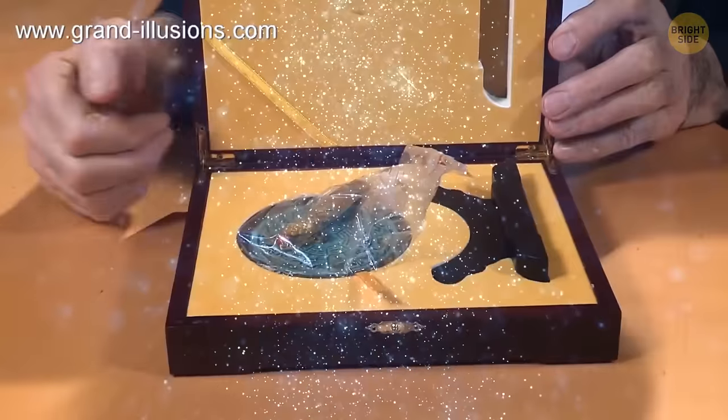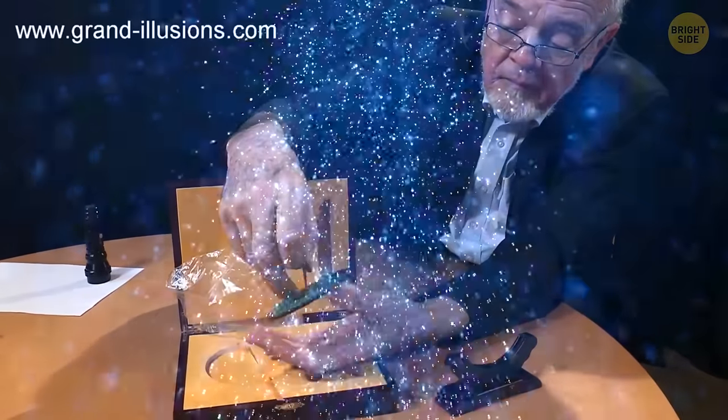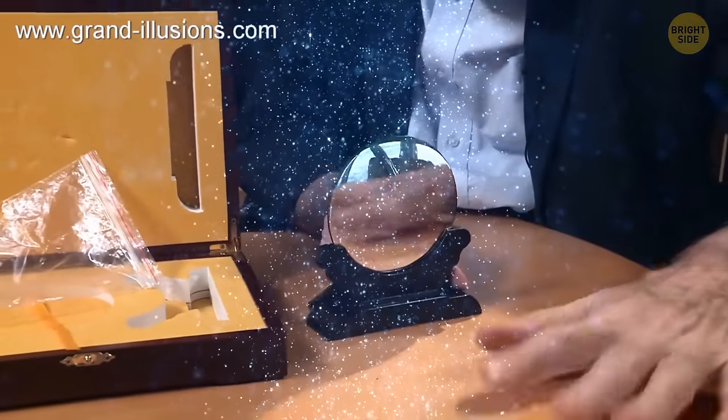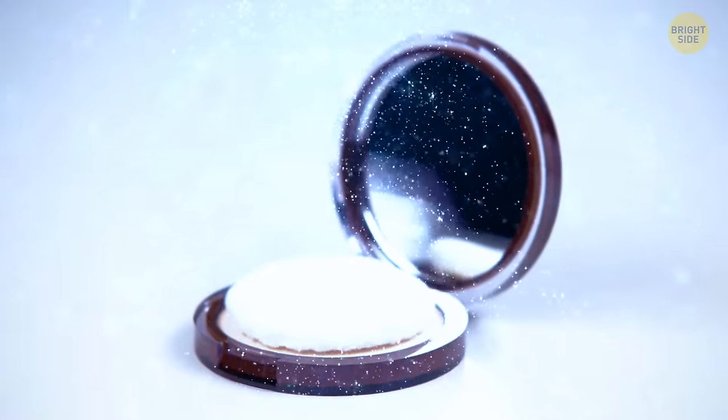Have you ever heard of Chinese magic mirrors? These mirrors were made of solid bronze. They had two sides. The front was a shiny polished surface, similar to our typical mirrors.